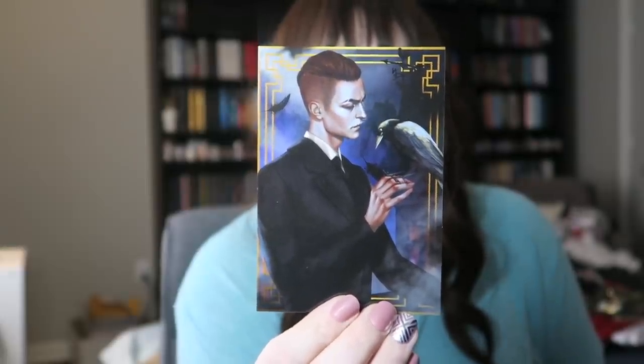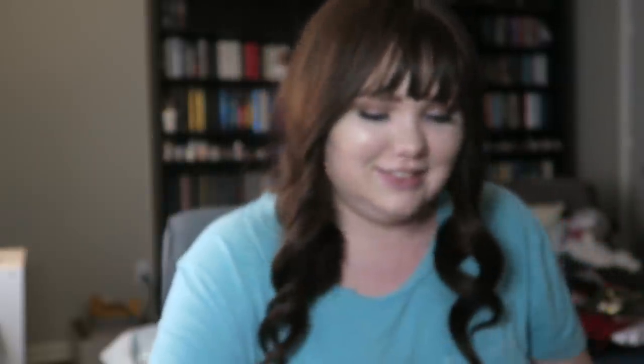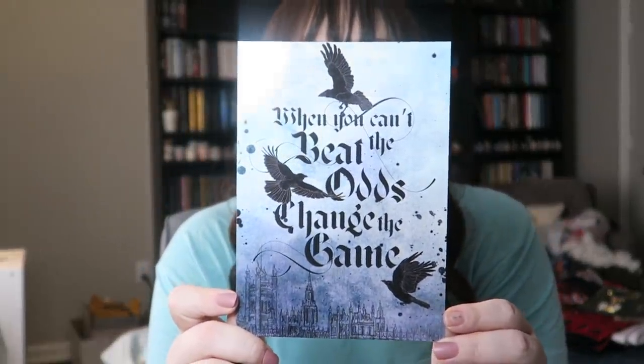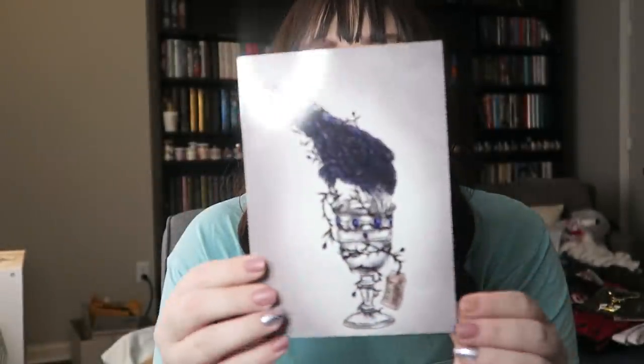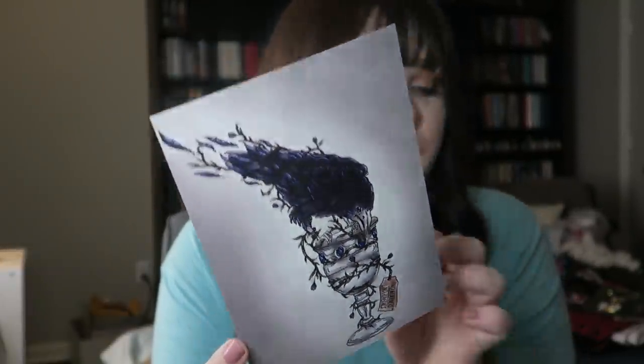Everything else is in the box. We've got character cards — becoming obsessed with character cards. We've got Kaz, Matthias, Jesper, Inej, Nina, and Wylan. Then we have a bookmark that says 'When everyone knows you're a monster you needn't waste time doing every monstrous thing' with Kaz at the bottom. And then a double-sided print — one side says 'When you can't beat the odds change the game,' and the other has the crow and cup with 'No Mourners No Funerals' at the bottom. Beautiful. I don't know where I'm going to put this but I will find a place.